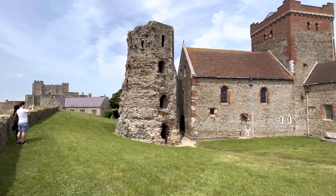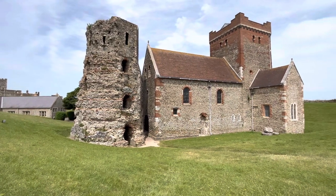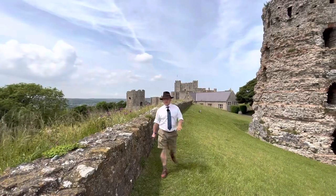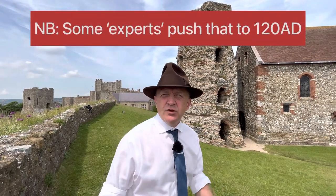Arguably the most amazing survival that we've yet encountered on the Roman Gazette. And not only the tallest, also one of the oldest — believed to have been constructed 46 to 50 AD, not long after the Roman conquest.